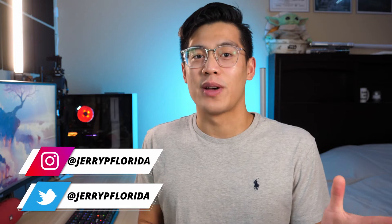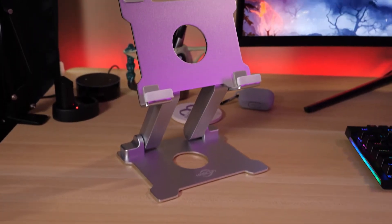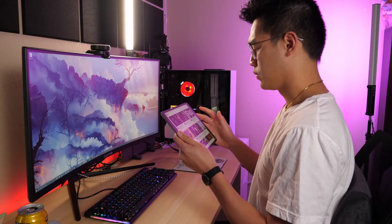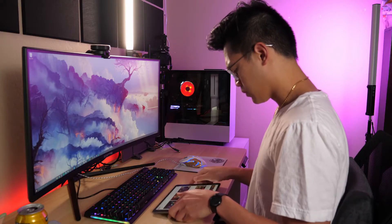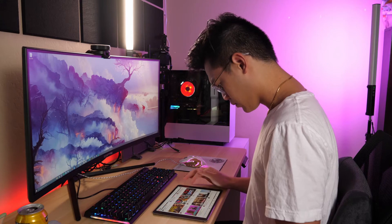On to my first accessory, and that is this sturdy metal adjustable stand by Cabcon. The main reason I got this was to prevent myself from slouching when using my iPad at my desk. I didn't like holding it up to my face at eye level because my arms would get tired, so I resulted in putting it flat down on my desk. But if I laid it flat on the desk, I would find myself slouching forward to look down at the screen, which made my upper back and neck very sore.